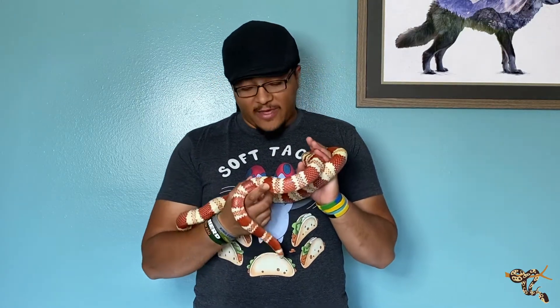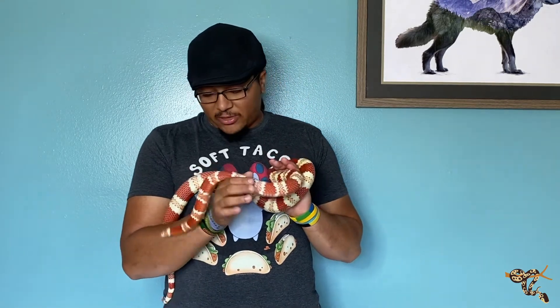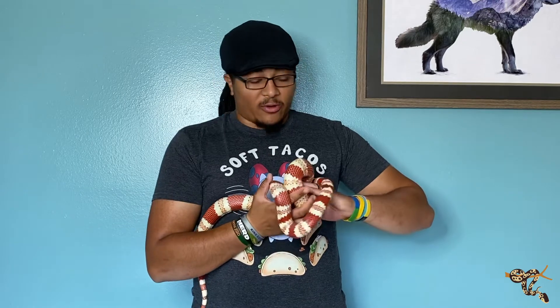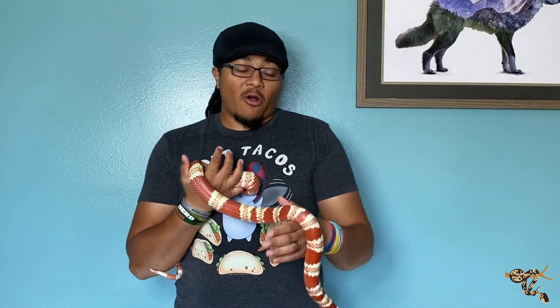Hey everyone! Today we're doing another species spotlight and that is on this amazing little girl, the Honduran milk snake. These girls and boys are some of the largest milk snake species that there are.